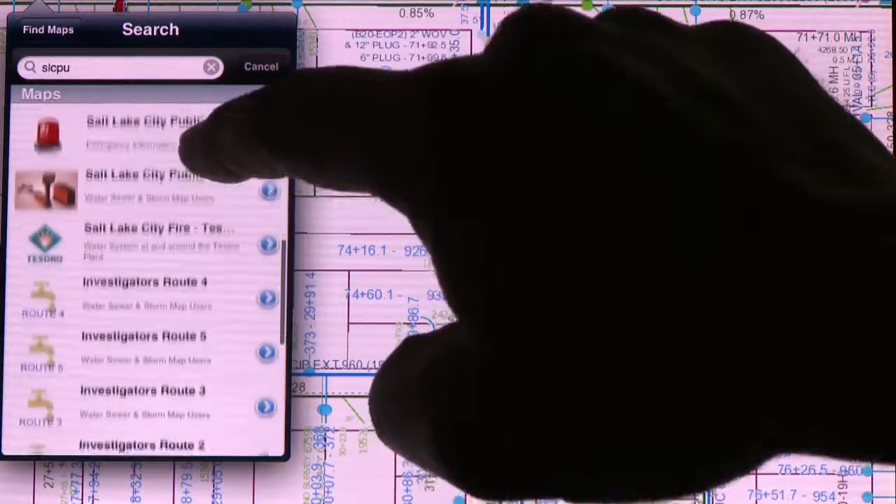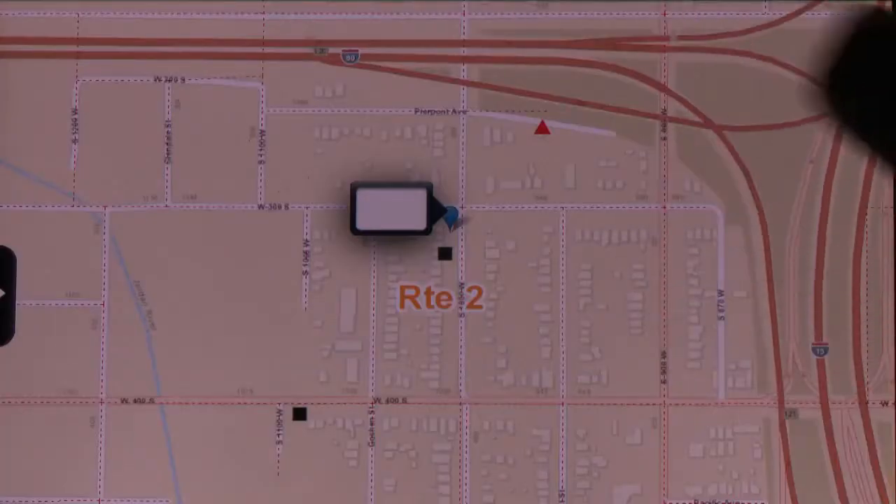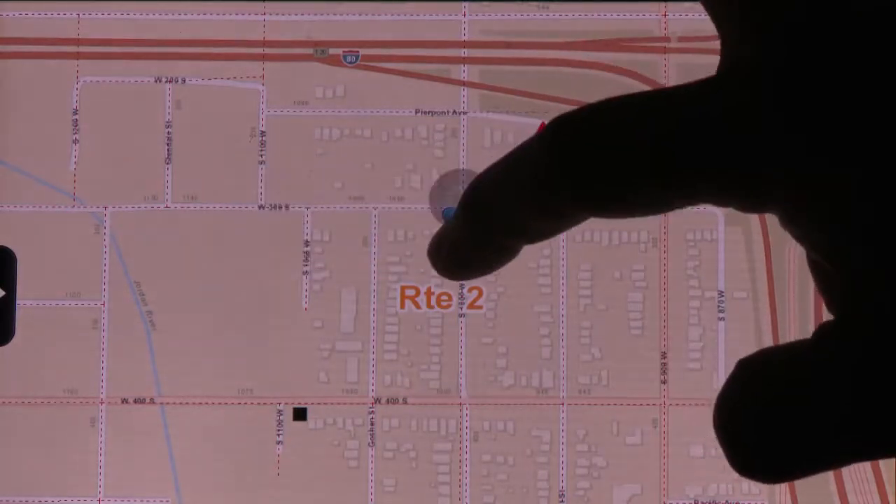ArcGIS Online is very similar to any kind of web map, so for them it's web mapping. They understand exactly — you zoom in, you zoom out. It's similar to everything else and it's an interface they're used to. That's really changed it, so a lot of people are actually using the map, whereas some people before were afraid of the map.